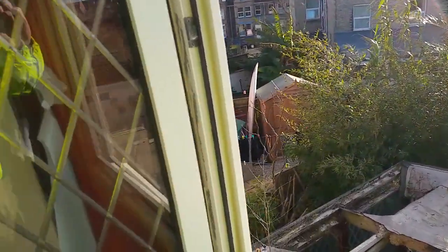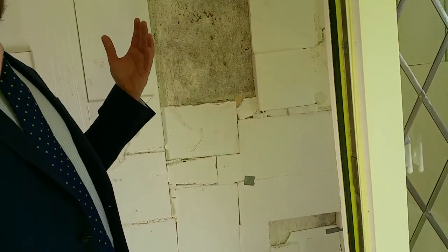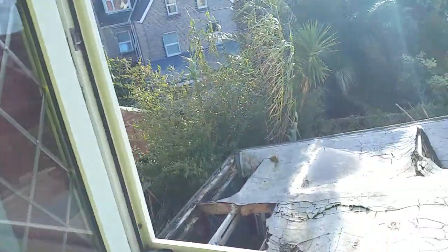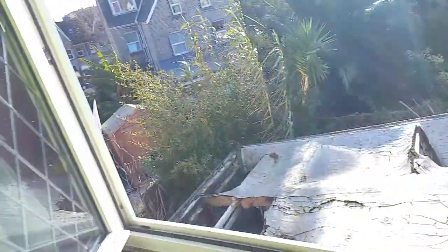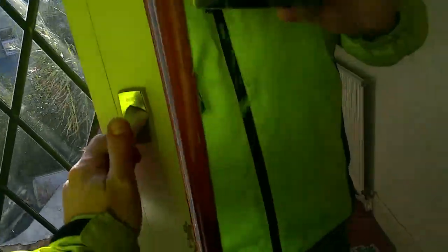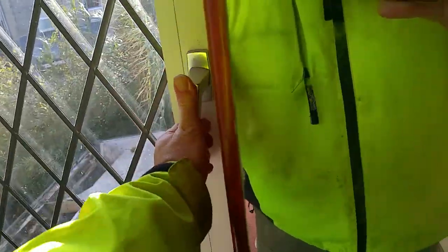That other one we did where they converted the loft — they put a big Juliet balcony and big patio doors right up there, and you can literally see it. That's what I was thinking for the loft. That's a great idea. Another mirror — that's for light, isn't it? That's what the TV's for too. Right, let's go up here. That's the back bedroom.